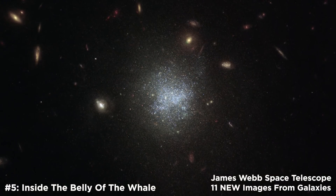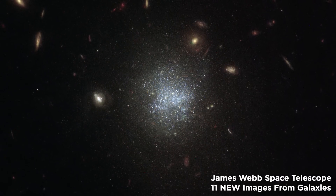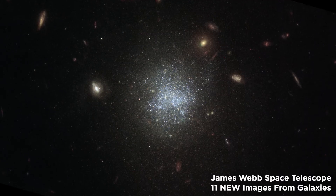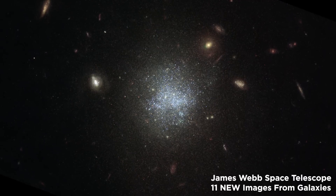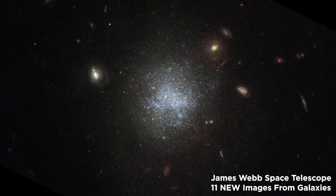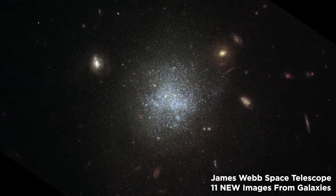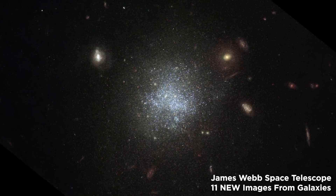Number 5: Inside the Belly of the Whale. UGC 695 is 30 million light-years away in the constellation Cetus, the sea monster, often known as the whale, and is the subject of this image from the NASA/ESA James Webb Space Telescope. Compared to other galaxies, UGC 695 has a rather dim surface. These galaxies are difficult to observe because their luminosity is smaller than the ambient light from Earth's atmosphere, and they contain few stars. Instead, their baryonic mass is mostly concentrated in enormous clouds of gas and dust, and the star distribution is likewise quite broad. Like dwarf galaxies, low surface brightness galaxies possess a large amount of dark matter in comparison to their total number of stars, and their formation mechanism is still a topic of discussion among astronomers.